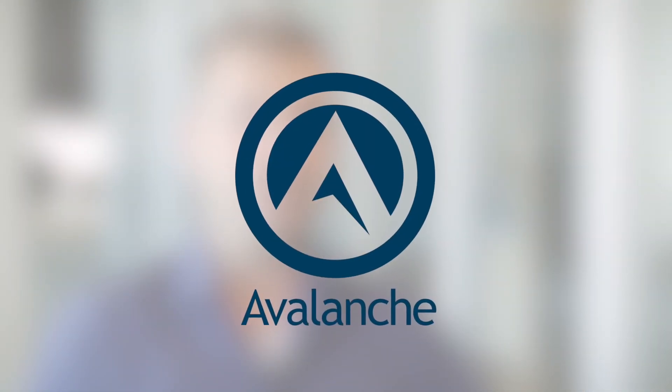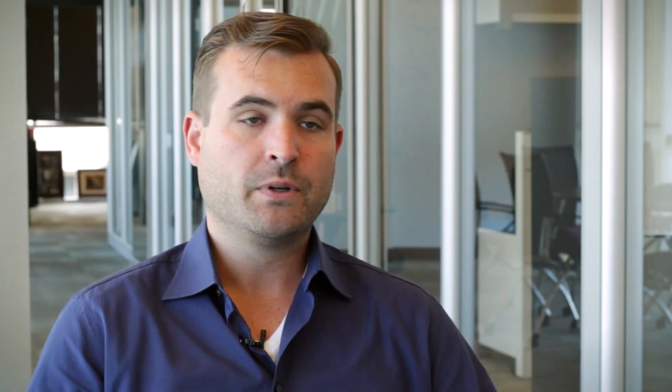The answer is Avalanche 6.0 from Wavelink. Here are five key ways this solution can help you meet these new challenges.